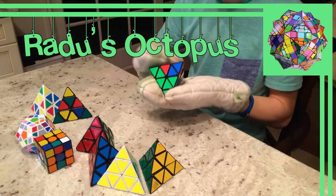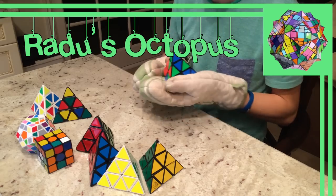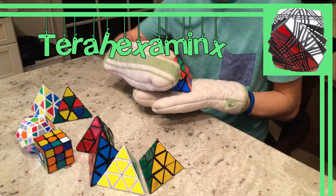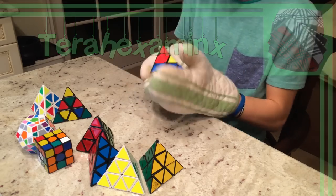I'm sure if you threw Radu's Octopus at somebody you could severely injure them — so please don't do that, because that is illegal. Lastly, there is the Terahexaminx, which is the Teraminx turned into a cube. I actually got to meet the creator of the Terahexaminx, Ben, at Worlds 2013. I believe his channel is Ben Puzzles, so make sure you go check him out.